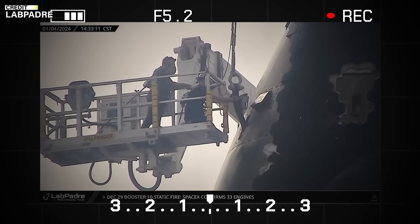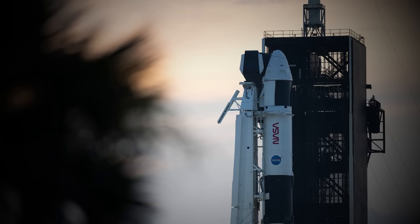SpaceX closed the lifting points of Ship 28 with TPS tiles. It's time for the launch! NASA reveals updates on the Crew 8 mission.